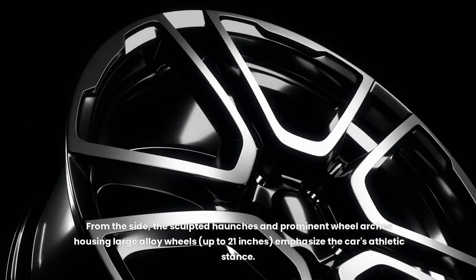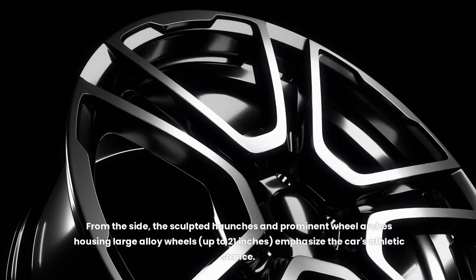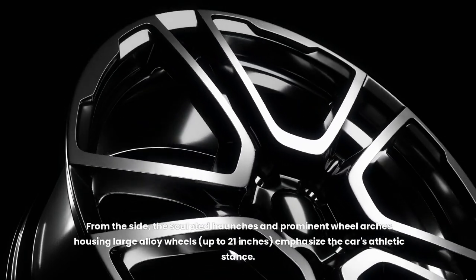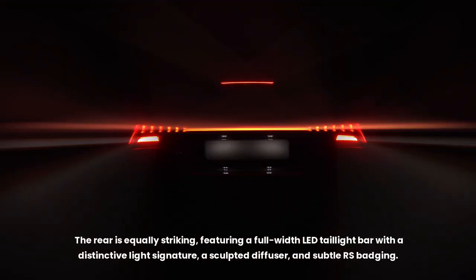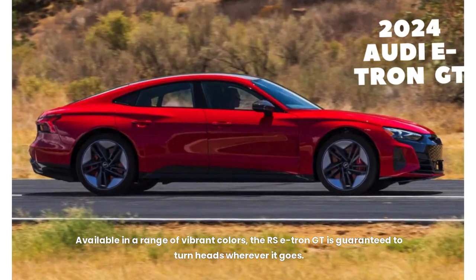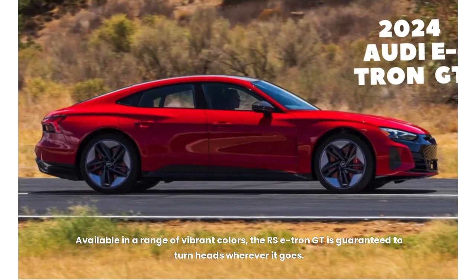From the side, the sculpted haunches and prominent wheel arches housing large alloy wheels — up to 21 inches — emphasize the car's athletic stance. The rear is equally striking, featuring a full-width LED taillight bar with a distinctive light signature, a sculpted diffuser, and subtle RS badging. Available in a range of vibrant colors, the RS e-tron GT is guaranteed to turn heads wherever it goes.